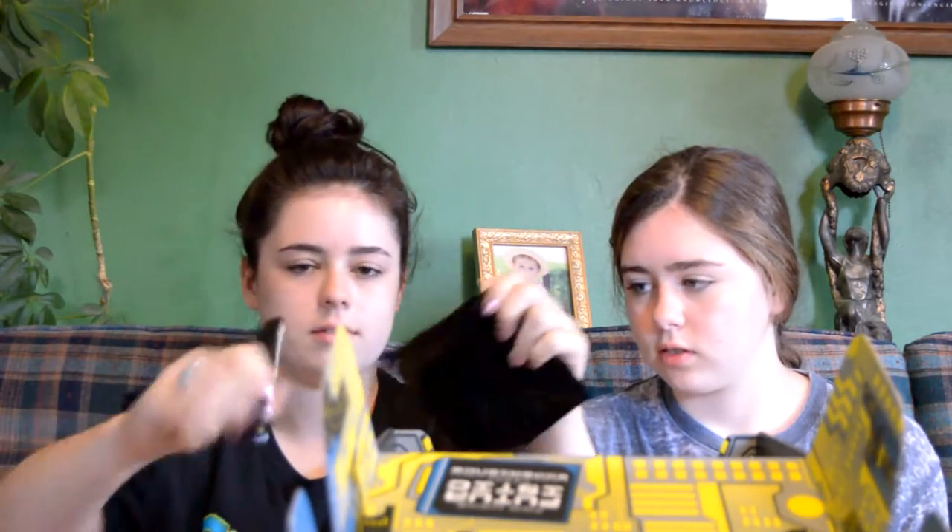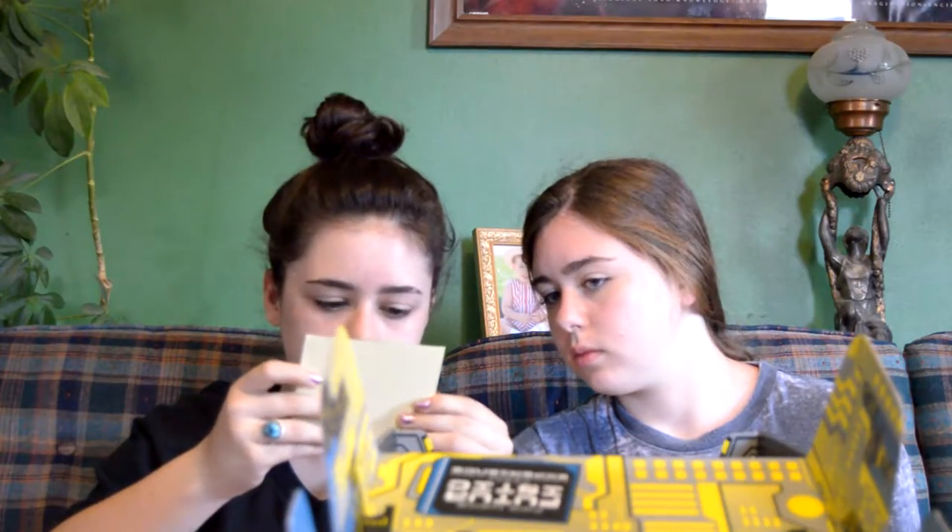The next thing, we have this Star Trek — I think it's a sticker? It says Loot Crate Exclusive. I don't know what it is, but we gotta look at it. It looks like a sticker certification of some sort. It says USS Enterprise.